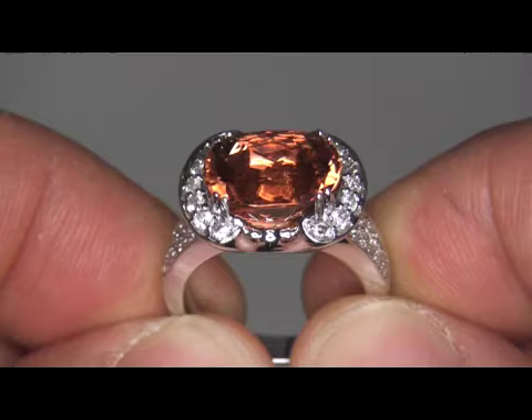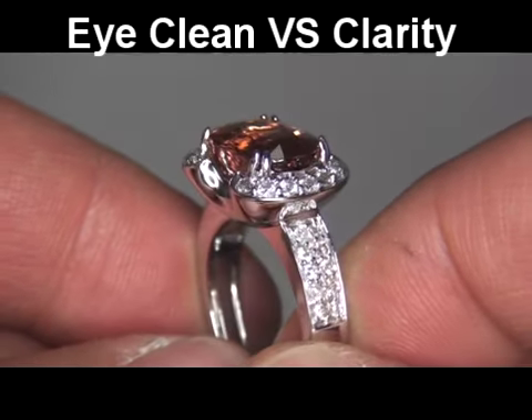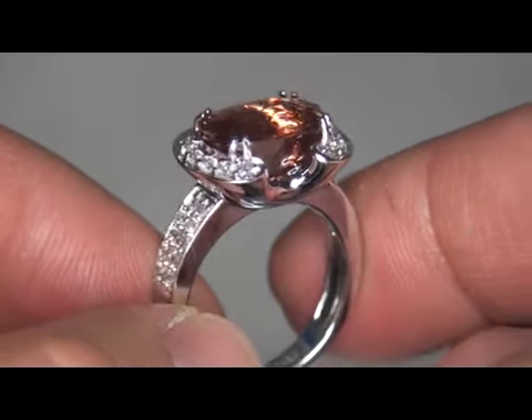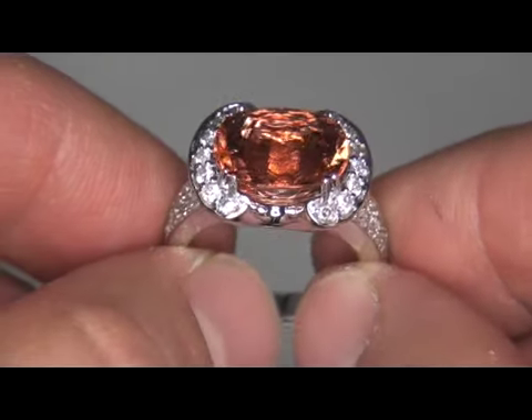This highly collectible orange tourmaline is graded as VS Clarity with minor visible inclusions. An authentic 6.15 carat, genuine, earth-mined orange tourmaline of this caliber and size is all but impossible to find. This truly is a one-of-a-kind specimen.